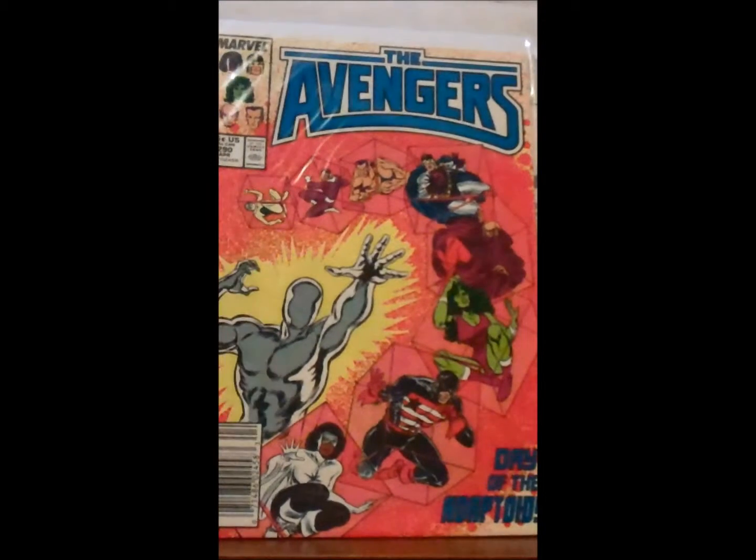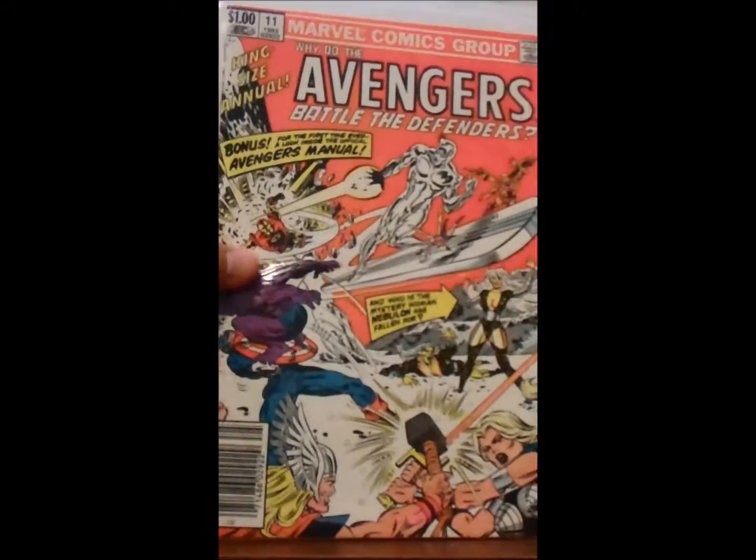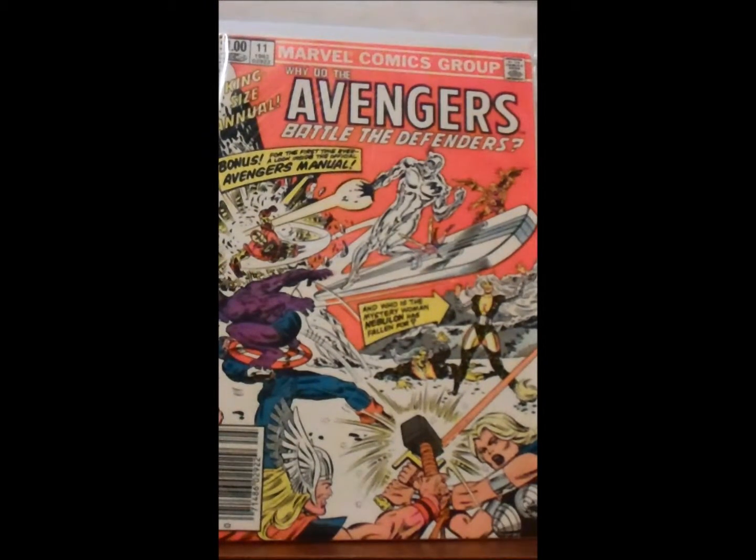Rounding out the lot: number 290, and Annual number 11, which is the only one from the lot that I didn't already have. Anyway, that is my haul — or hauls, I should say. Let me know what you guys think of them. Until next time, it's your old pal Bromine — see ya.